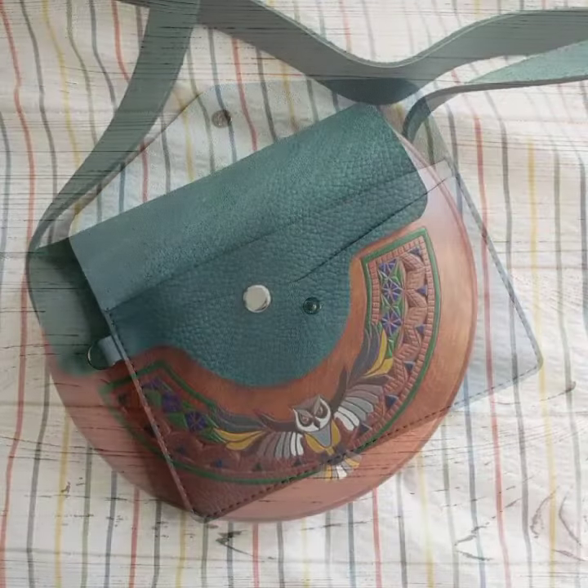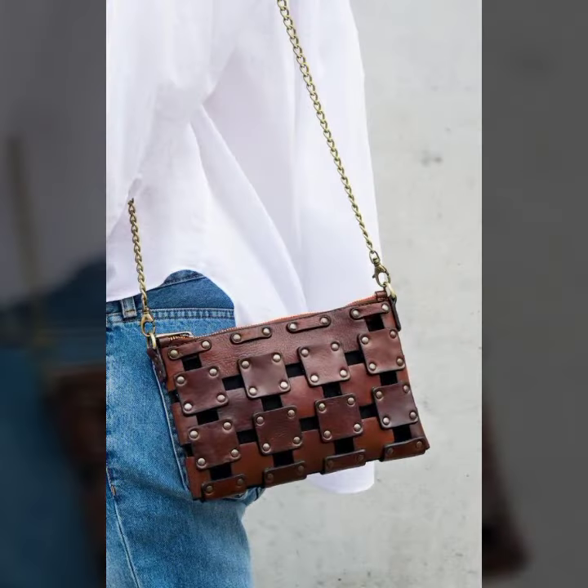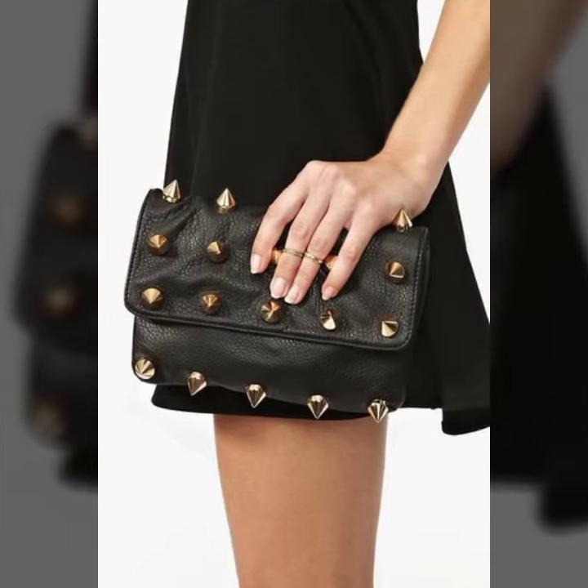All the designs are so beautiful, stylish, trendy and lovely. I must suggest you watch this video till the end and try one of these leather bags and clutches. If you want to buy this online, please subscribe to my channel and press the bell icon.